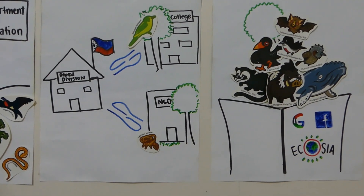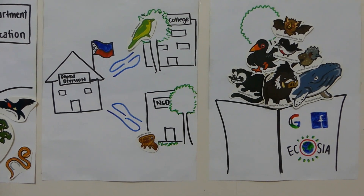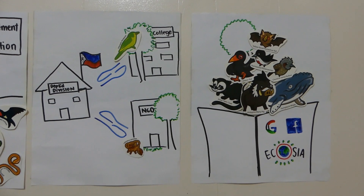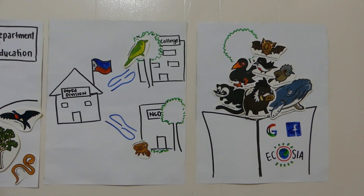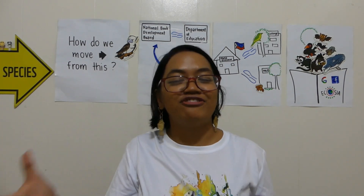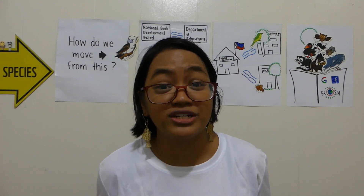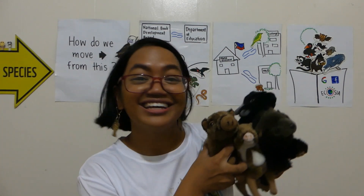Lastly, we should increase our knowledge of the beauty of Philippine biodiversity through different mediums, like books, the internet, or even just going out there to see them for ourselves. With increased representation of our Philippine flora and fauna species in science textbooks, we are surely on our way towards a sustainable future. Thanks for watching!